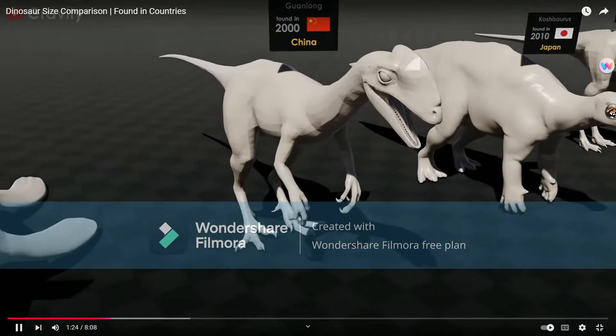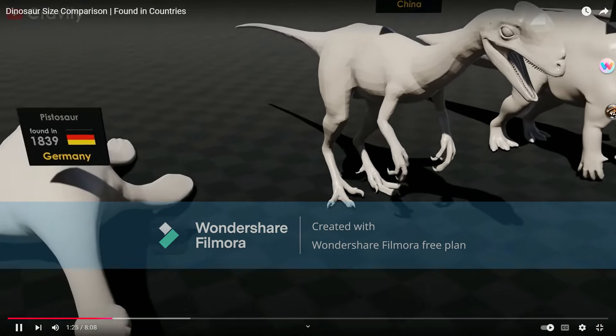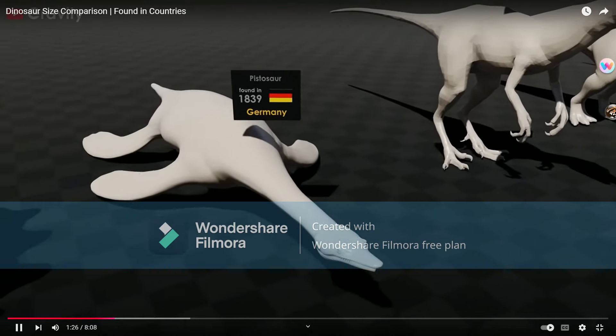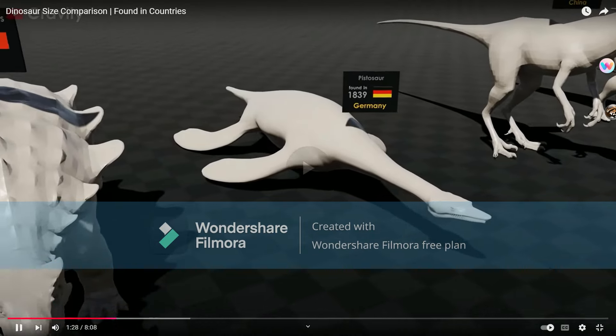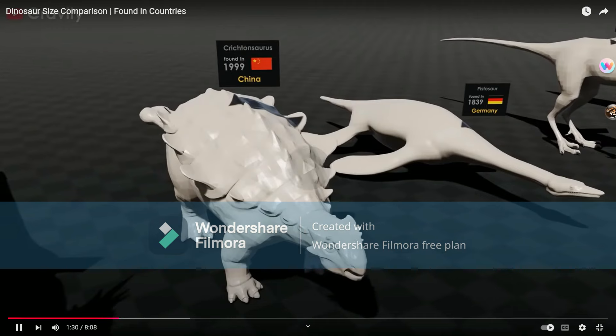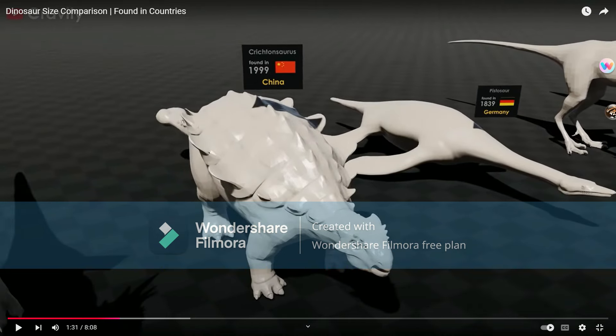Guanlong — did Guanlong even look like that? Pistosaur — that definitely did not look like a dinosaur at all. Cretonsaurus, okay. What are those flags supposed to be? Are these supposed to be where creatures are discovered?